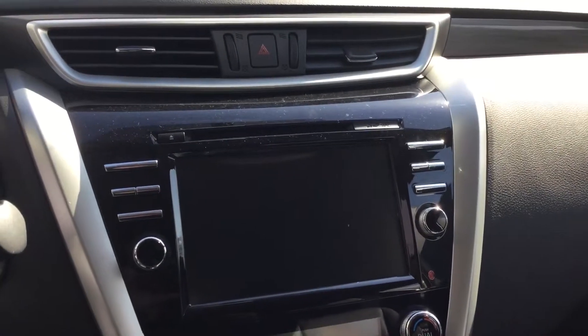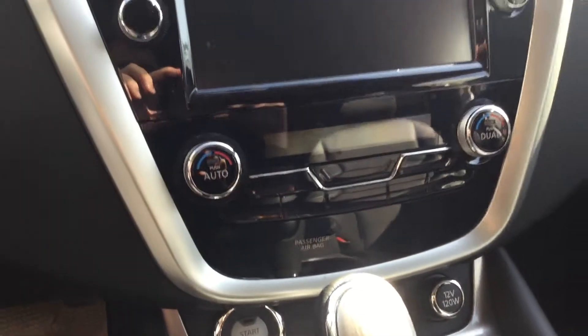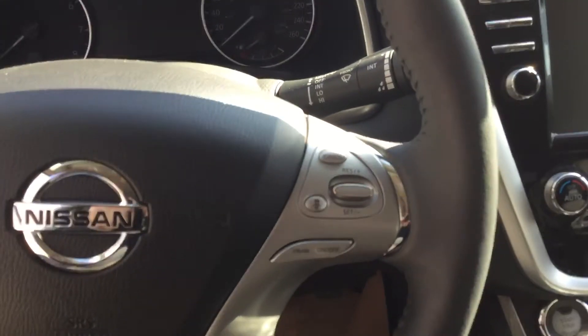There's also a gorgeous Bluetooth touchscreen display. Push-to-start on this unit is absolutely a must-have nowadays — super convenient, honestly just an outstanding feature. We've got adaptive cruise control and all these steering wheel controls right within reach.